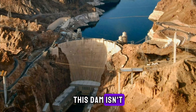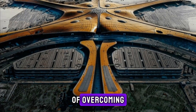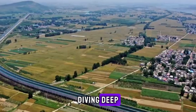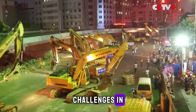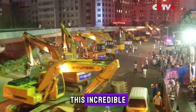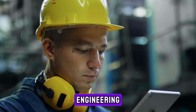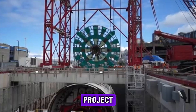But this dam isn't just about size and power. It's a testament to human determination — a story of overcoming obstacles that seemed impossible. Today, we're diving deep into how China took on one of the toughest construction challenges in history to create this incredible structure. If you're fascinated by engineering wonders and want to uncover the secrets behind this mega project, stay tuned.